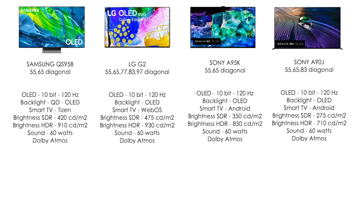Sony A95K is a good option, but I don't understand why they postponed the release of larger diagonals to next year — 65 inches is already a past stage as people are looking at larger sizes. Sony A90J is an older model but a very cool TV — if you need a larger diagonal and want to save money without getting the new OLED from Sony, this is your option. Each of these TVs is very worthy with both advantages and disadvantages — go to the store and look for yourself.